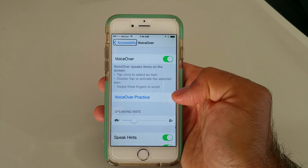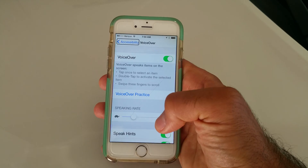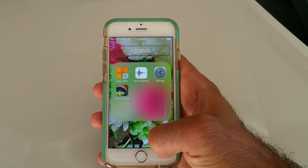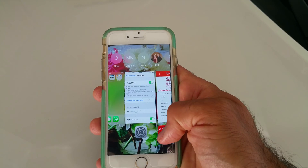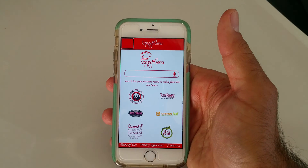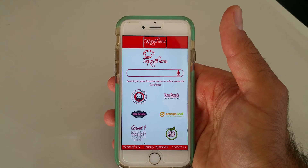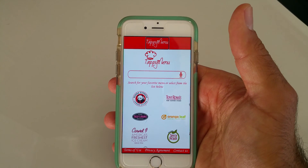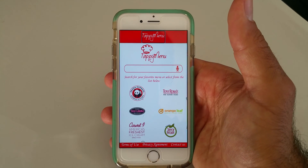Now that the accessibility VoiceOver feature is turned on, the phone acts and functions with certain hand gestures and reads back the entire phone, whatever is being displayed on the screen. One of the challenges designed with Tappy Menu was making sure that the app worked flawlessly with the VoiceOver — no bugs, no crashes, and the phone always able to read back what is being displayed.